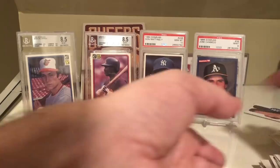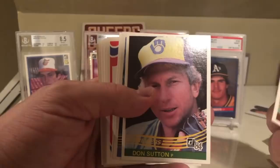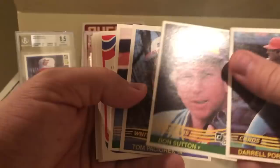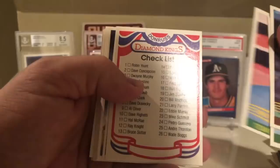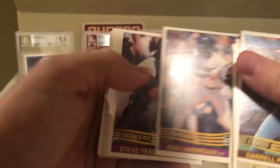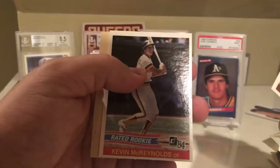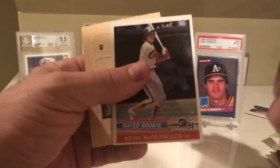Let's move on to 84 Donruss. Let's see what we got. Daryl Porter, Don Sutton - we had a Don, just the wrong one. But Don Sutton's a good player. Tom Candiotti, very cool. Checklist, Bo Diaz, Marty Castillo, Bob McClure, Ken Landreaux, Steve Yeager, Tom Foley, Gary Ward, another Carlton Fisk - very cool. Rick Dempsey and Kevin McReynolds. They did have Rated Rookies back in 84, just a different design.